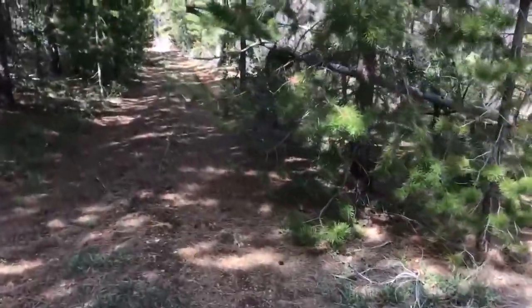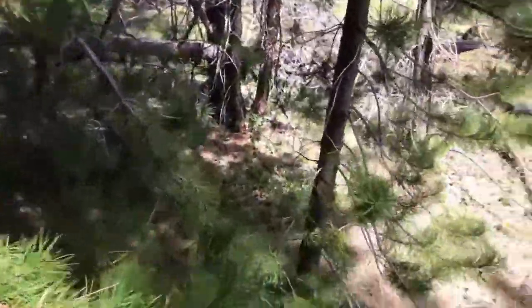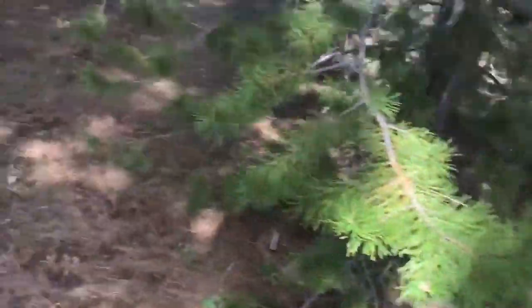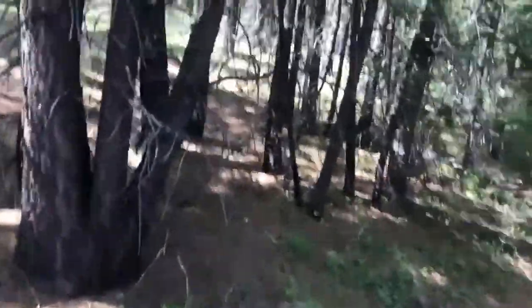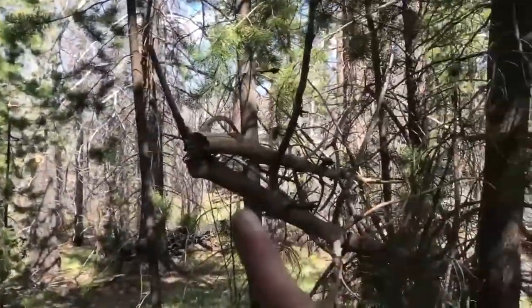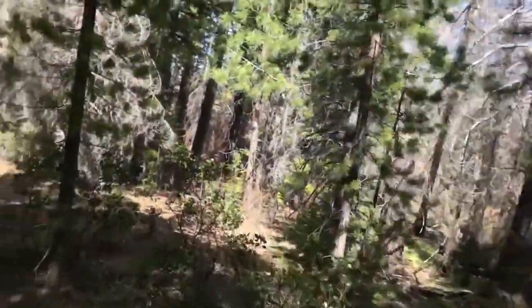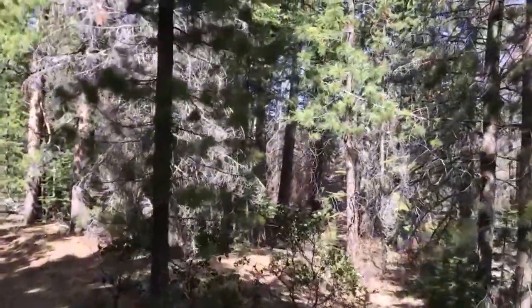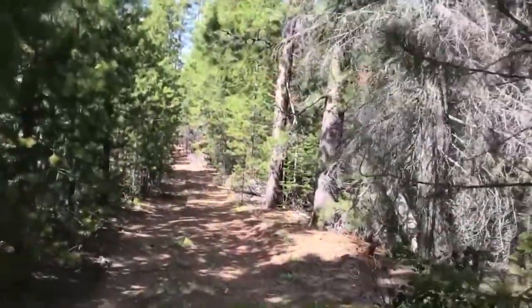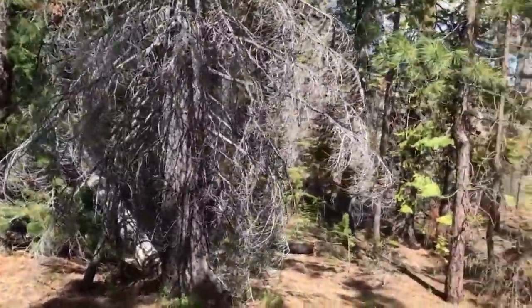I'm walking down to a spot that I've checked a bunch before. Originally I found it when this area burned and I was coming here for disturbance morels. This patch down here near the creek valley didn't get quite as burned as the rest of it, so it continued with just its natural flushing of morels and King Boletes. Let's see what we can find.